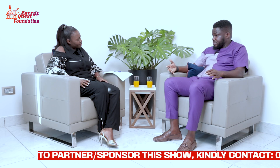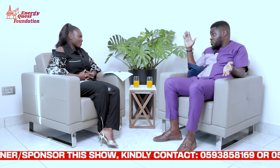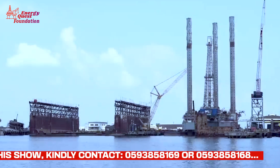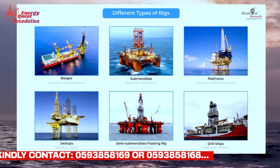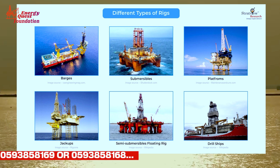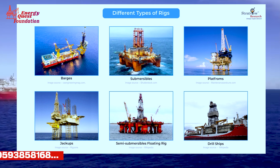Drilling on land and at sea follows the same principle, but offshore you have a column of water that you need to protect. So you have the jackups for shallower water depths, barges for swamps, semi-submersibles for deeper water, and drillships for ultra-deep water.